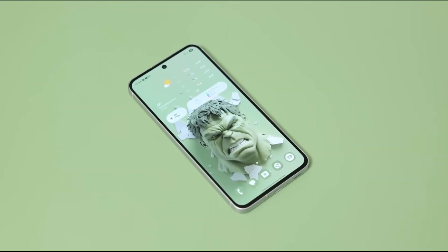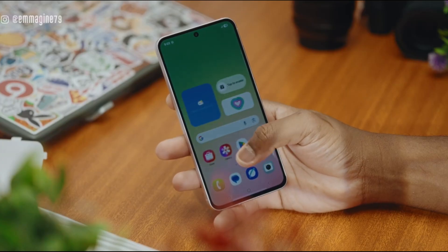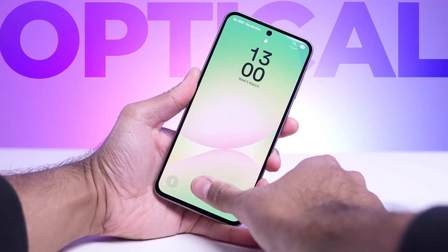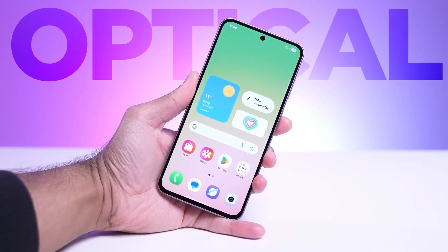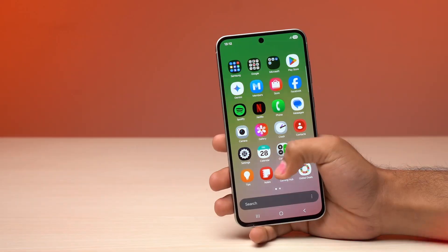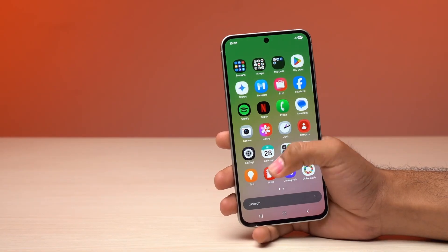Opening the box, the essentials are neatly packed. You get a fast charger ready to juice up the battery quickly, a Type-C cable for fast charging and data transfers, and that signature Samsung packaging that makes unboxing feel satisfying and precise.